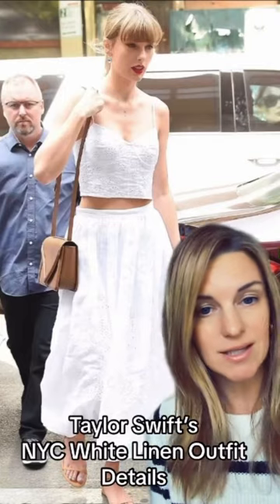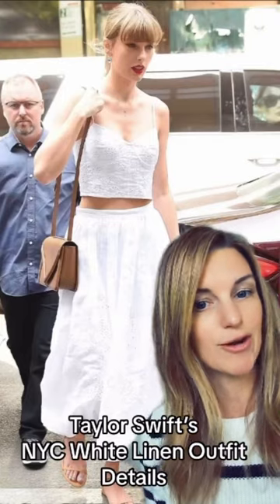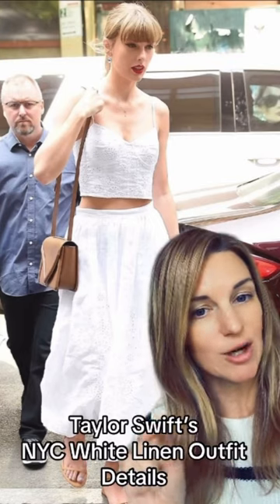I'm obsessed with this outfit. I want to know everything about it — where everything's from — and I want to recreate it. I usually don't do fashion posts here, but we're going to go over every single detail.